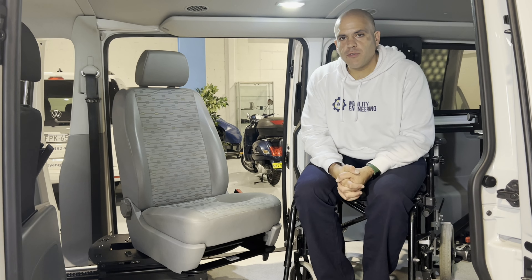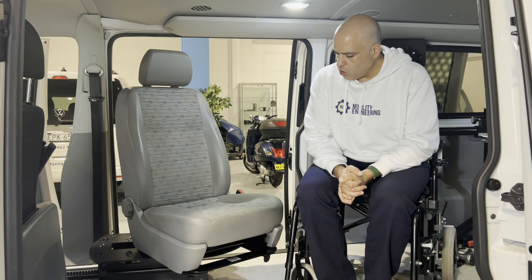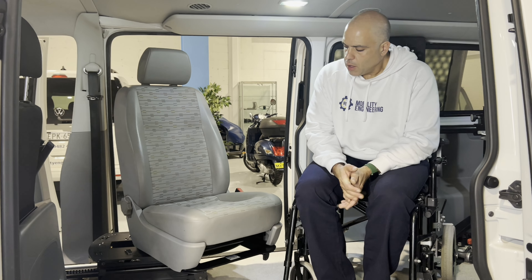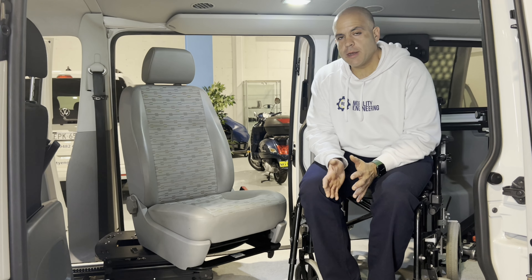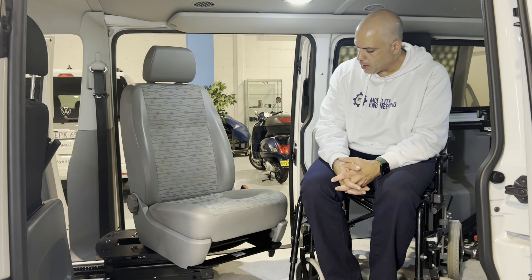Hi everybody, Ali Ekbarian here from Mobility Engineering. Today I have a very exciting new product called the Turney 6-Way by BraunAbility. The Turney 6-Way is a wonderful product that completely unlocks independence with active users, active wheelchair users in particular.